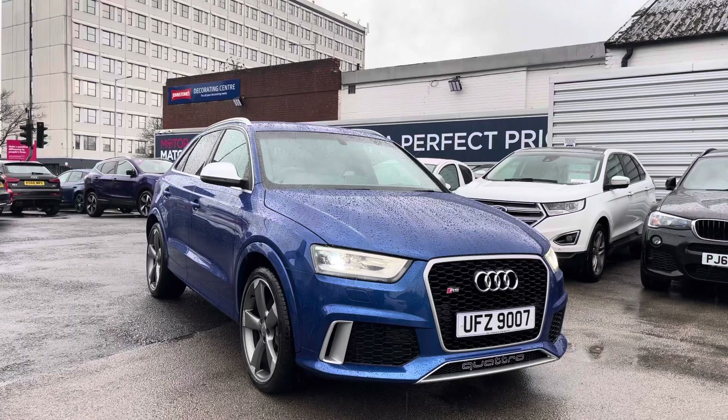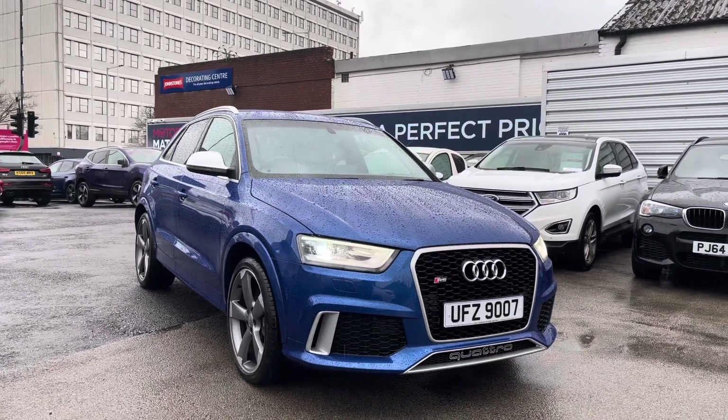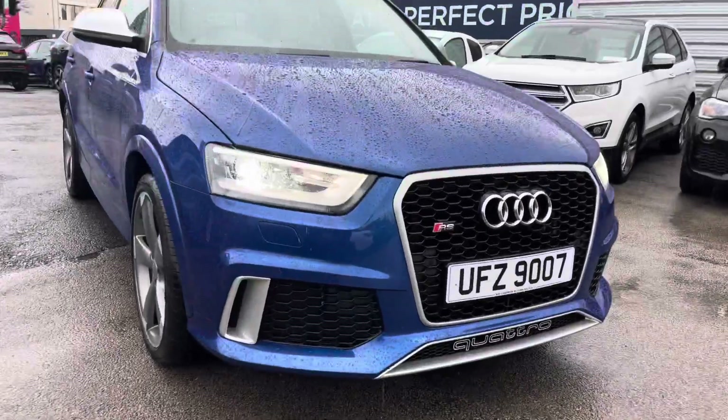If you'd like more information, please give us a call on 0161 885 0358. Now let's take a look around the vehicle, starting at the front.